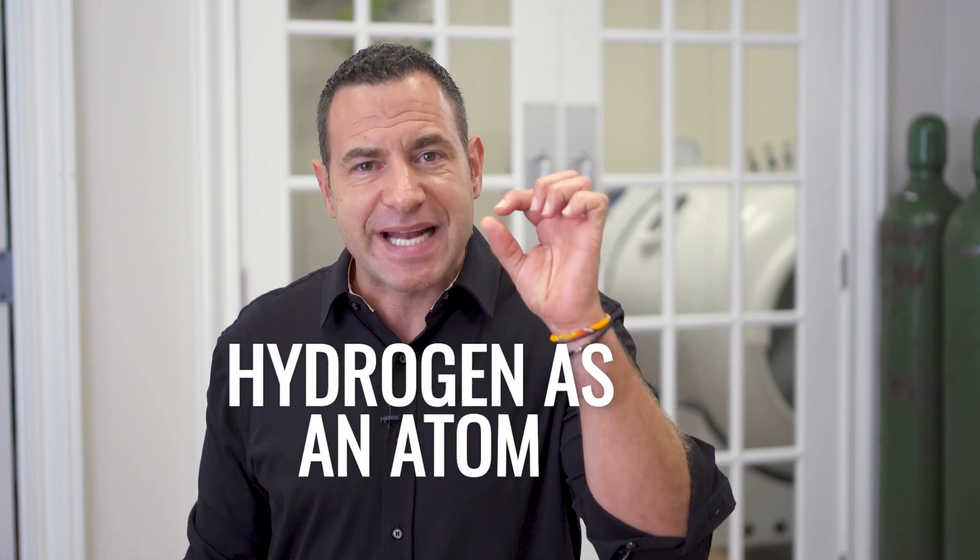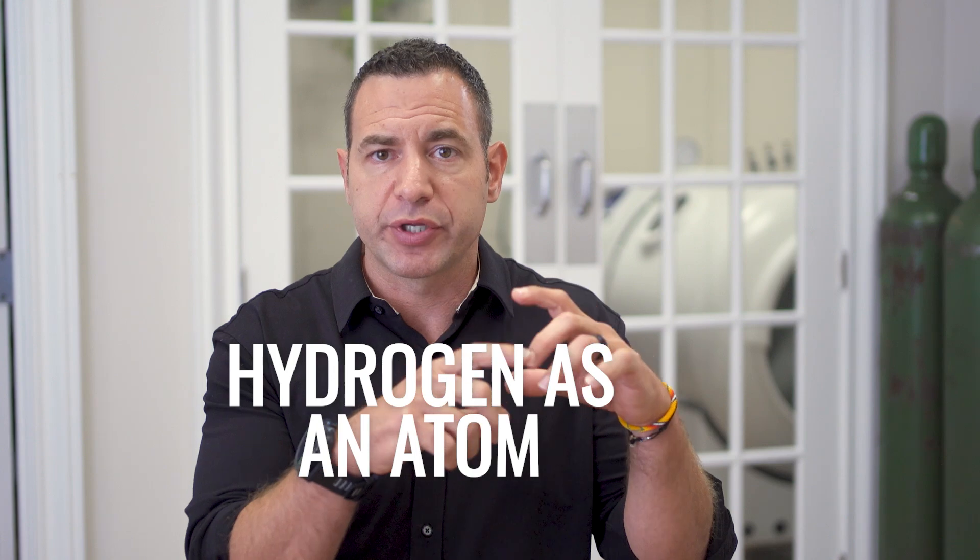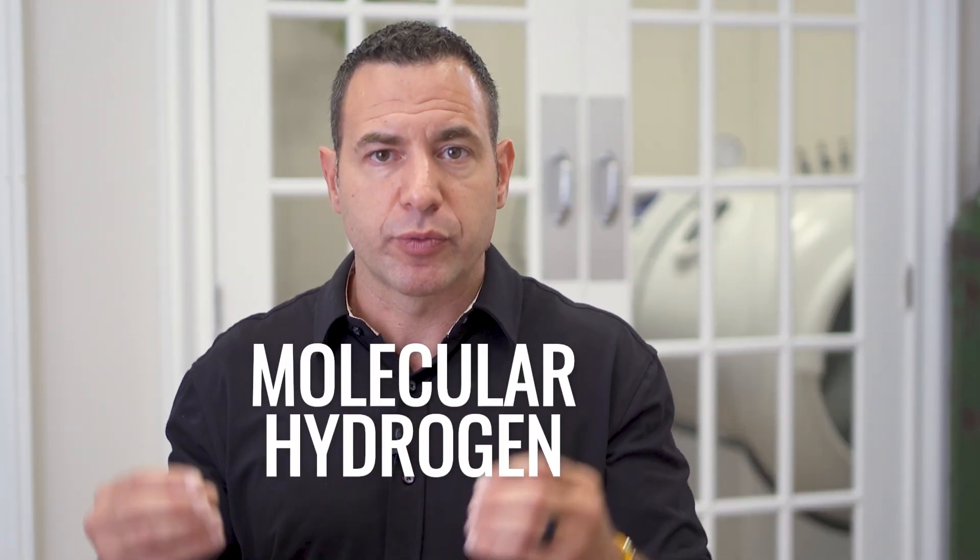There are two main ways hydrogen shows up in our body. Hydrogen is an atom — a single hydrogen molecule, H+, and molecular hydrogen, which is two hydrogen molecules bound together, H2. Similar to how oxygen is naturally found as O2 and nitrogen as N2, hydrogen gas used therapeutically is predominantly H2, two hydrogen molecules bound together.